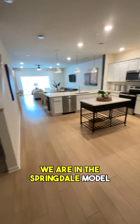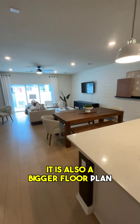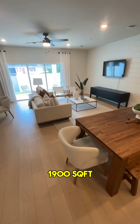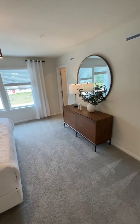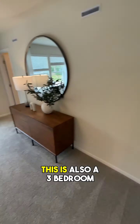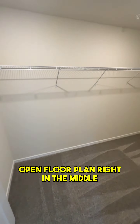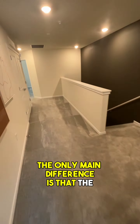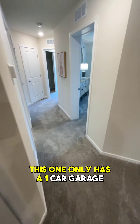We are in the Springdale Model. It has a little bit of a bigger kitchen space, and it is also a bigger floor plan — about 1,900 square feet, just a tad bit over that. This is also a three bedroom, two and a half bathroom, open floor plan right in the middle. The only main difference is that the one we saw last week has a two-car garage, while this one only has a one-car garage.